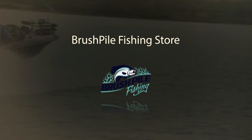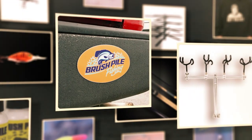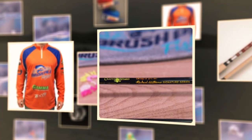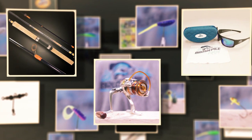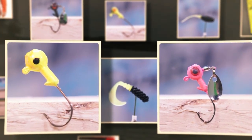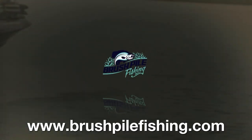I just want to introduce the new Brush Pile Fishing Store, which carries all the gear that I use in the Brush Pile Fishing Show. Just go to www.brushpilefishing.com and check out the crappie shop — find jigs, apparel, line, nets, B&M poles, and so much more. In the sale and clearance sections, you'll find deep discounts on gear that will help you put more fish in your boat. That's brushpilefishing.com.